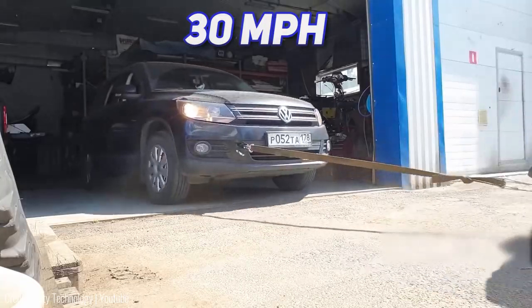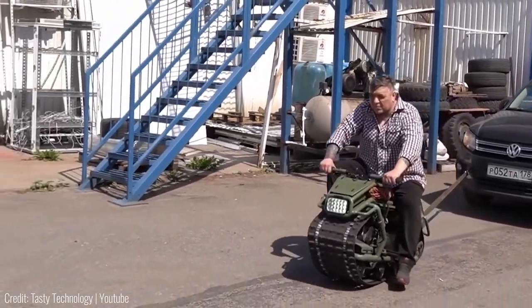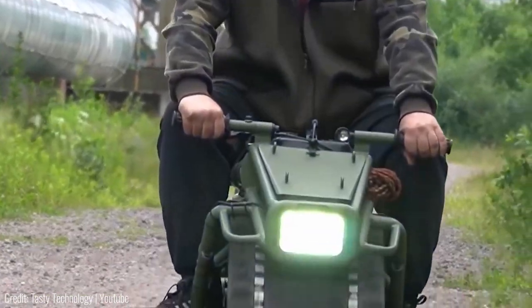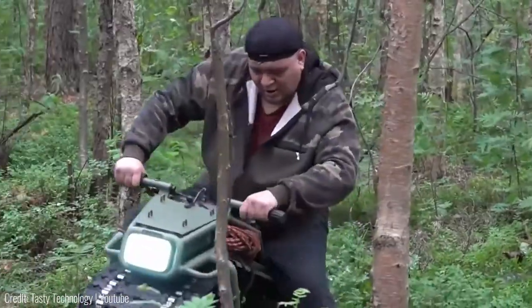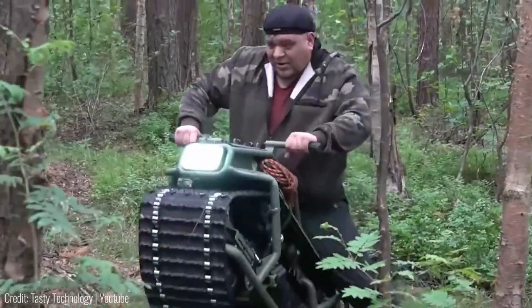While it may only have a 150cc moped engine, its compact size means that it can still reach top speeds of almost 30 miles per hour, which is very fast for something with a tank track. Speaking of the track though, there's no steering here because you need wheels for that. Instead it turns with the weight of the rider, kind of like a skateboard.